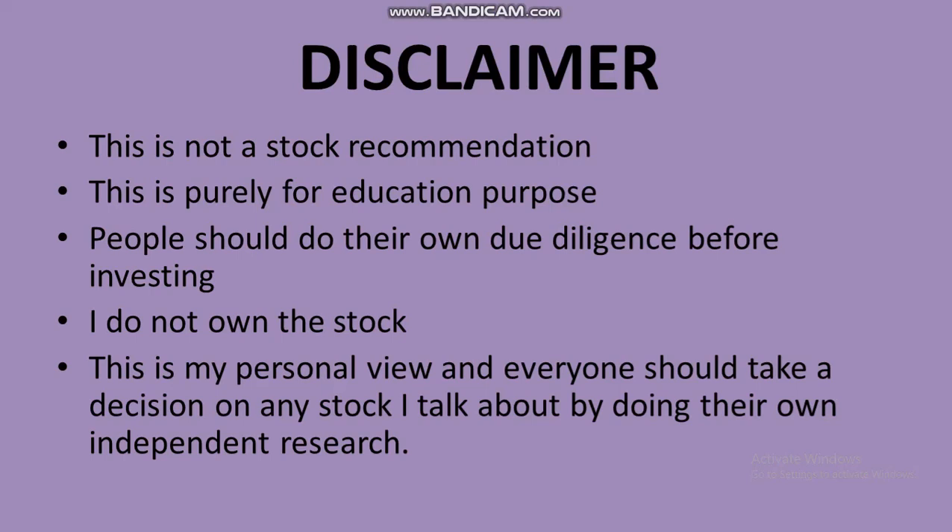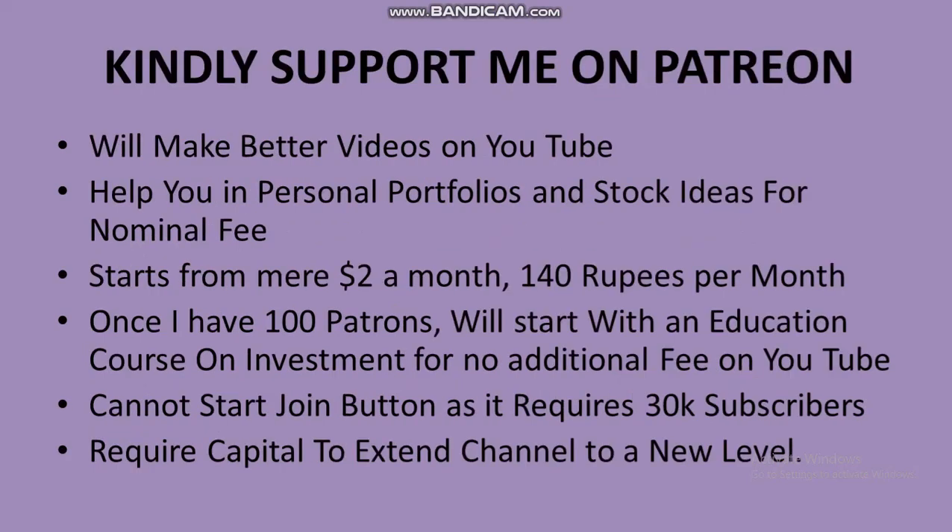I'm not in favor or against any company I talk about. Before I start with the analysis of Take Solutions, a small request: I'll make better videos on YouTube if you help me on Patreon. Go to the Patreon link in the description, look at the articles and videos there, and you'll get exclusive articles from me every week. Once I have more than 100 patrons, I'll start a YouTube course on investments and technical analysis at no additional cost.